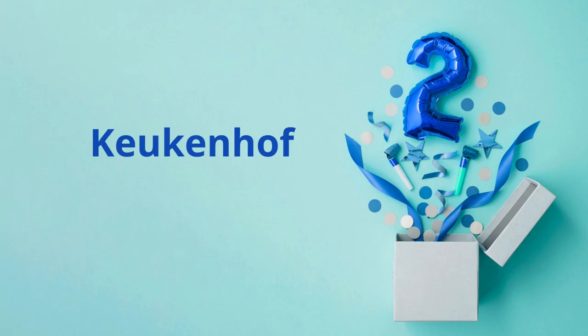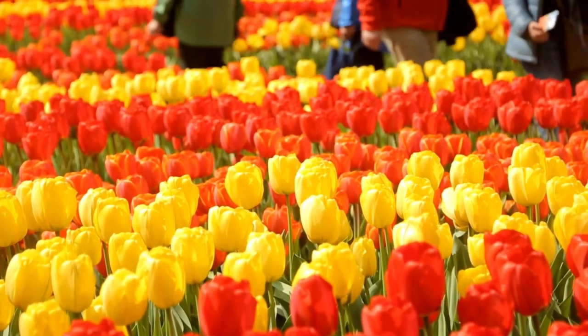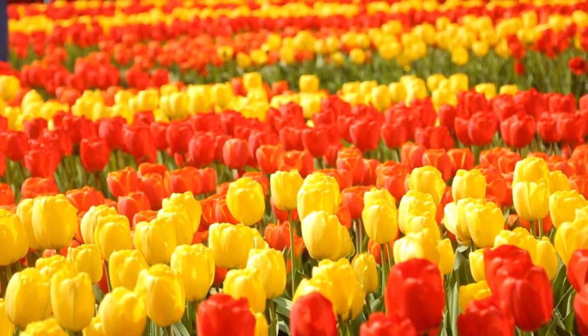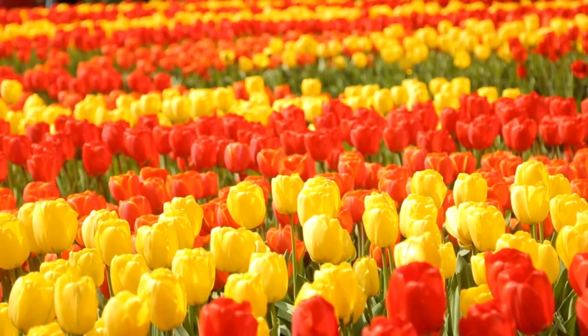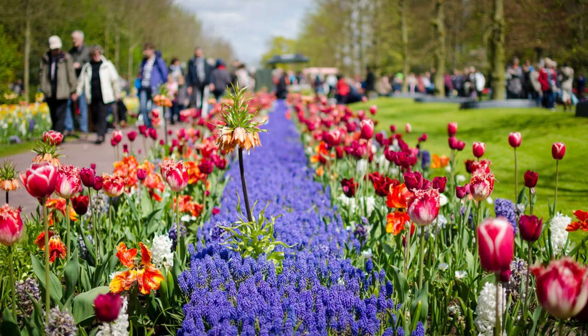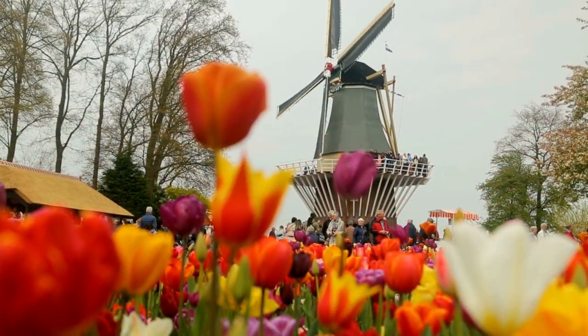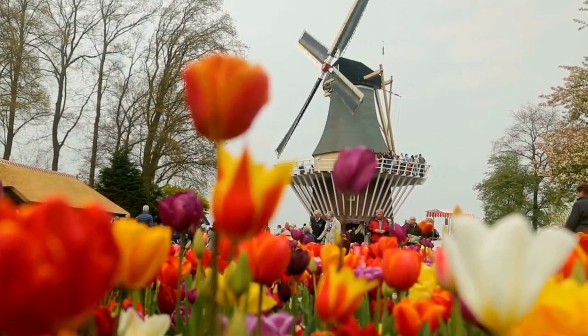Number 2: Keukenhof. The Keukenhof is a beautiful outdoor garden located in the Dutch countryside of Lisse, Netherlands. It is the world's largest flower garden, boasting more than 7 million bulbs of 800 different varieties of tulips, daffodils, hyacinths, and other spring-flowering bulbs. Visitors can explore the park's winding paths, admire the vibrant colors of the flowers, and take in the fresh spring air.